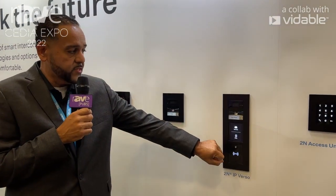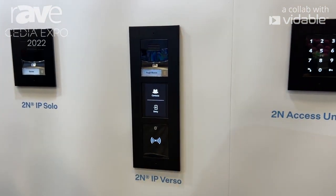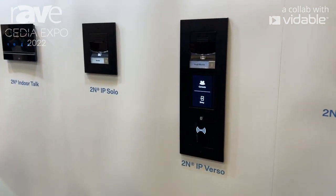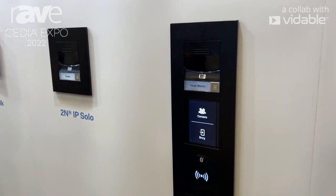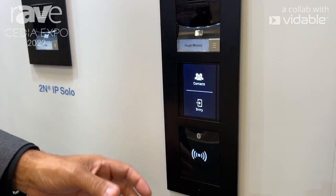This is Joshua Llorena, here remotely from CEDIA Expo 2022, and I'm here to present two of our flagship units. The Verso is our main unit, most sold here in the US, specifically in the residential market but also in the commercial market. This unit is very unique because it can be highly customized.